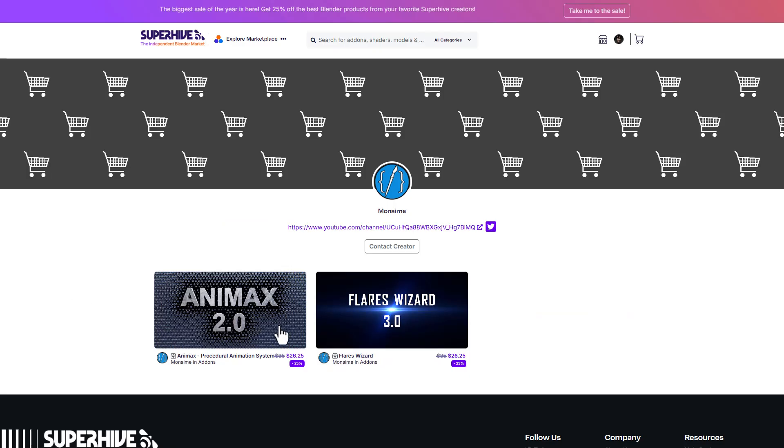Monami is currently putting out Animax and the Flare Wizard for sale. Animax is an amazing procedural animation system which you can use to do node graph stuff and also animated fracture on your model. If this is something you're into, you might want to check that out.